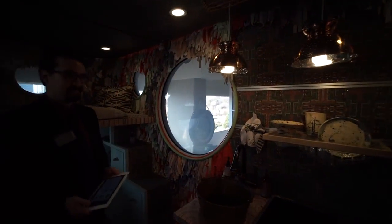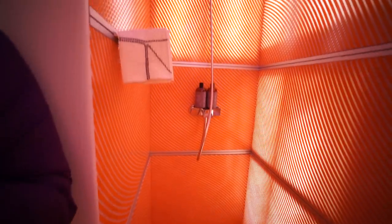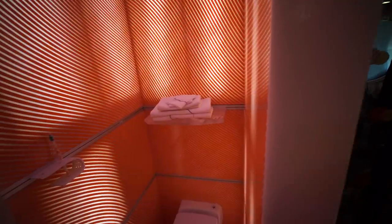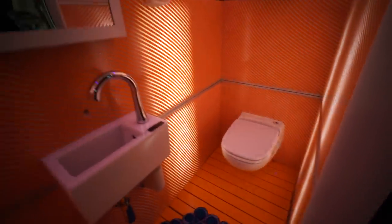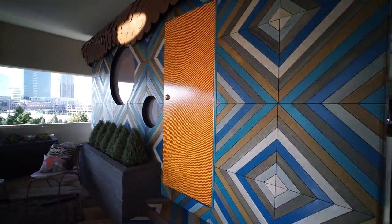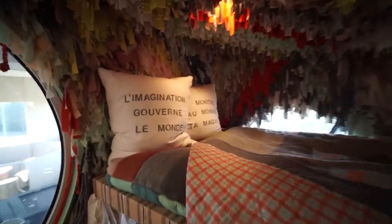This is a wet bath — everything in here can get wet. I love the modern-looking shower head. These all have flush toilets and small bathroom sinks. Everything is really well put together and really well thought out. And we'll see you next time.